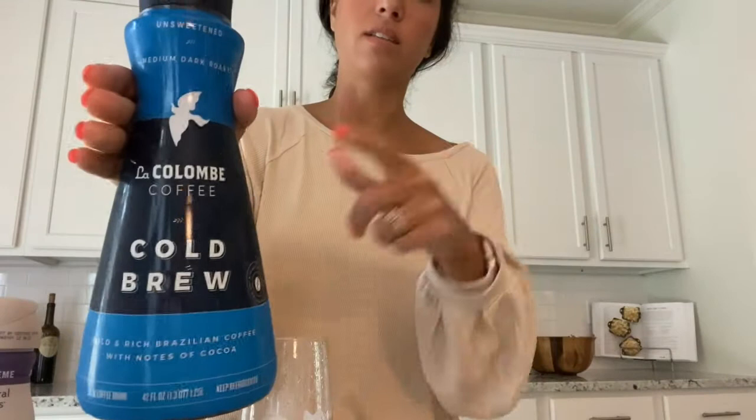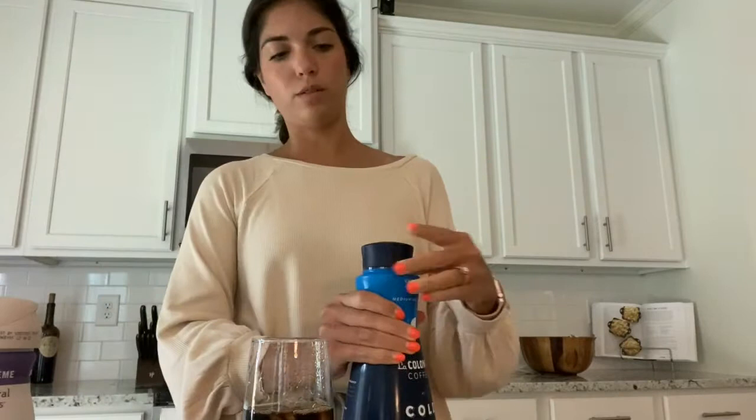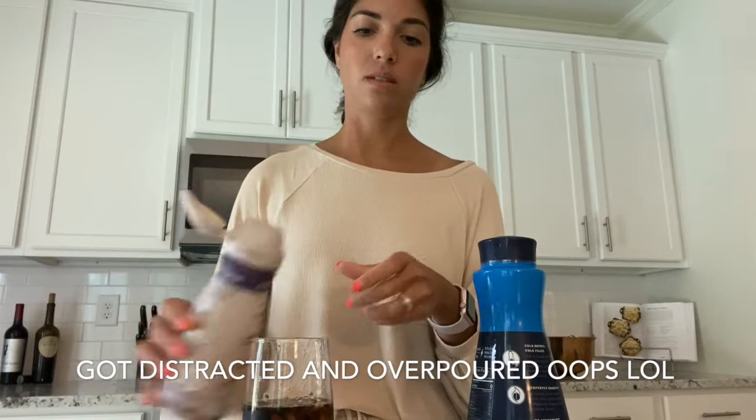This coffee I like — this is La Colombe, unsweetened, medium dark roast. This should be good for now. And then this sweet cream coconut milk creamer from Natural Bliss is super good. I don't always use creamer but I actually like it in iced coffee. I have an easier time doing black coffee when it's hot.